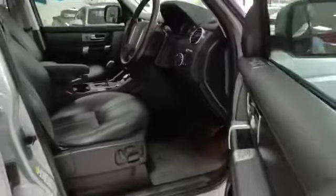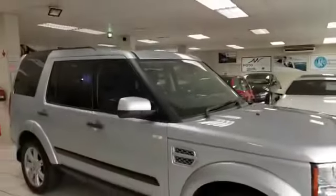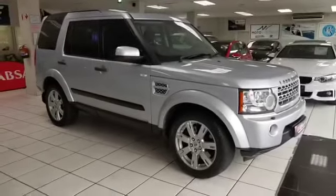Great value for money vehicle. Electric windows, electric mirrors, multifunction steering wheel, cruise control. All vehicles sold with a roadworthy certificate.